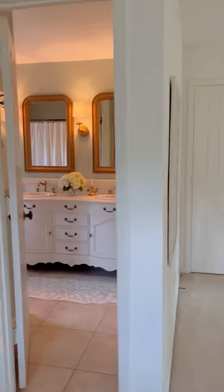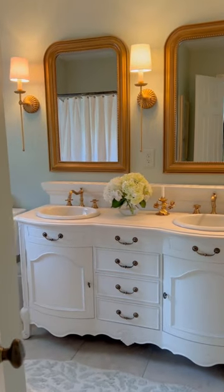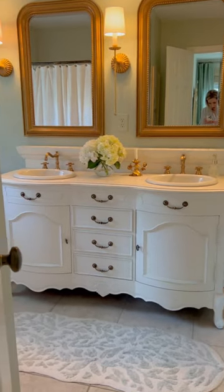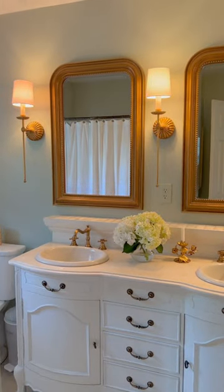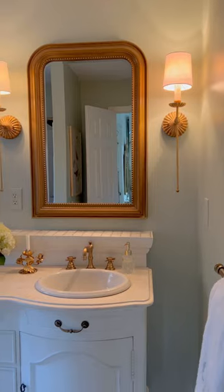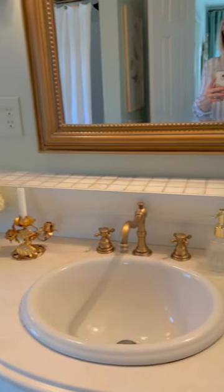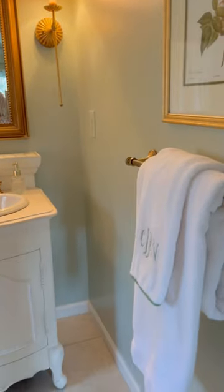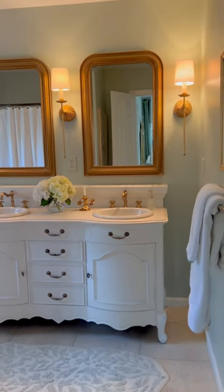Now onto the bathroom. It is not very big but we did make some affordable changes that really helped update the space, like painting the vanity — that was a dark wood so I painted that and it really helped make the space feel a little bit bigger. We added some sconces by Regina Andrews and new mirrors from Ballard's, new faucets, and then a couple personal touches like monogrammed towels and art that really helped bring some personality to the space.